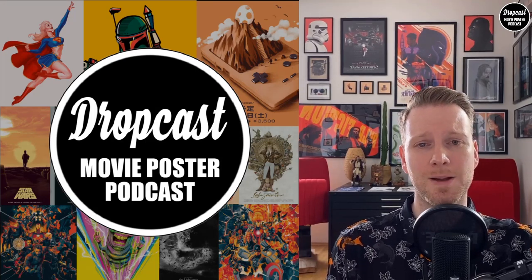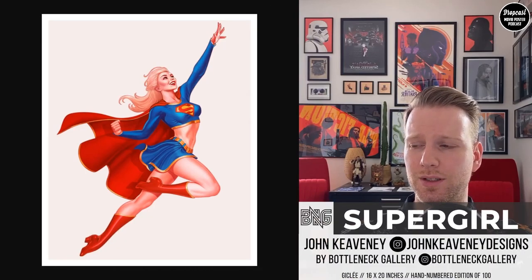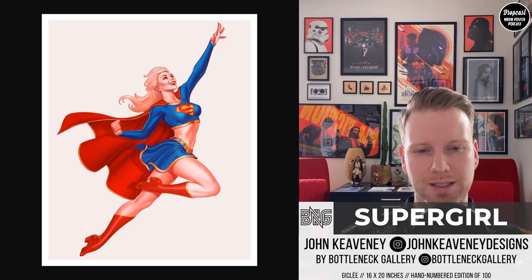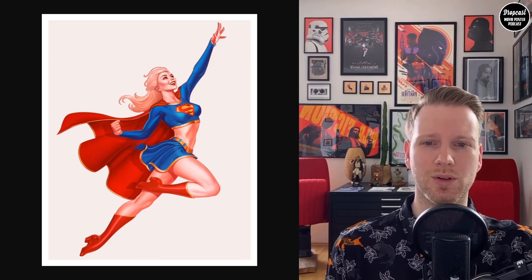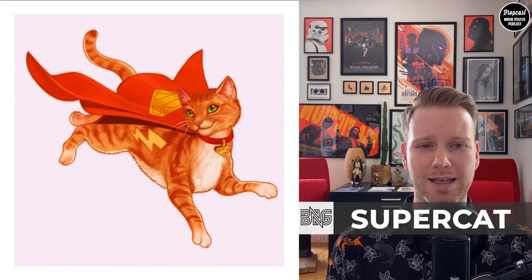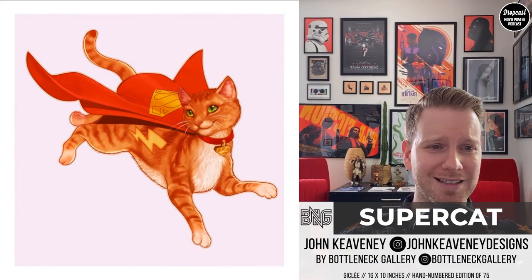Let's dive into our first piece, this beautiful Supergirl piece. I'm sorry, I almost pronounced the name wrong, but it is John Cavanagh. He did three different versions for Bottleneck: the Supergirl seen here, which is a really cool pin-up version of the DC character; then we have Power Girl in the same kind of style; and we also have Supercat, which is very cute in my opinion. I really like the pin-up version.